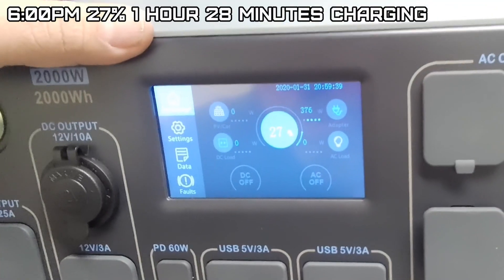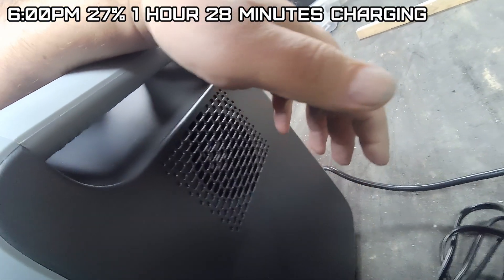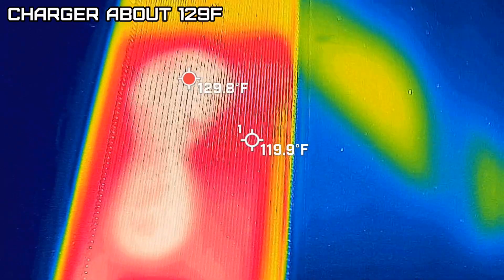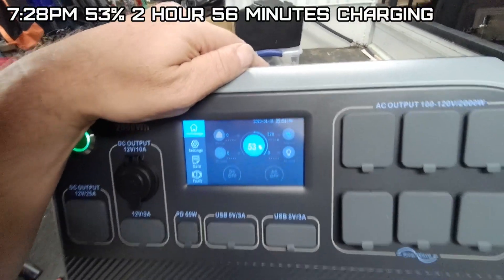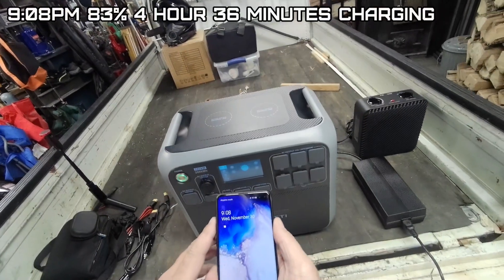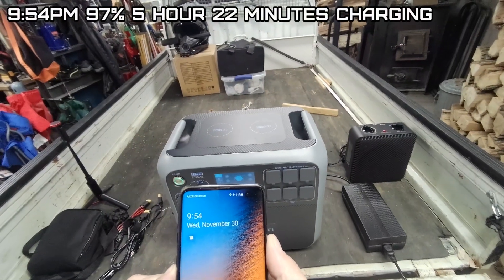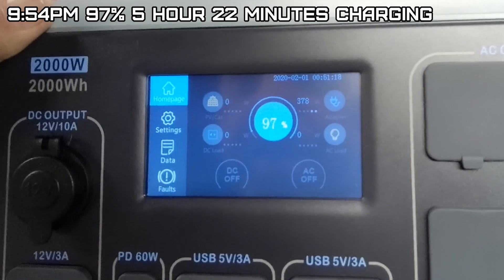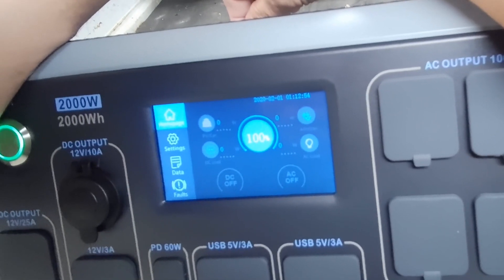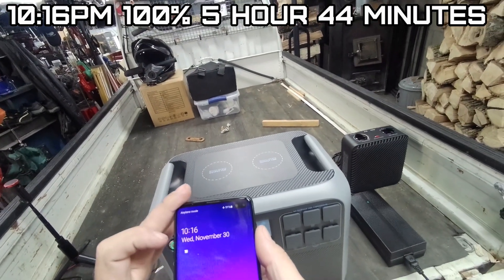At 6:00 we're at 27%, and the cooling fans come on — probably to cool the batteries and the charging circuit. At some point we pass 53%, then 83% charged, and at 9:54 we're at 97%. At 10:16 we hit 100% — I even heard a relay click.